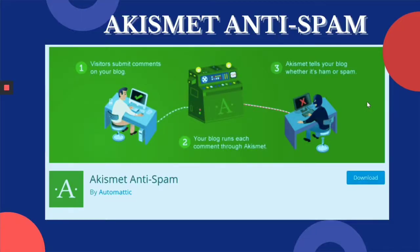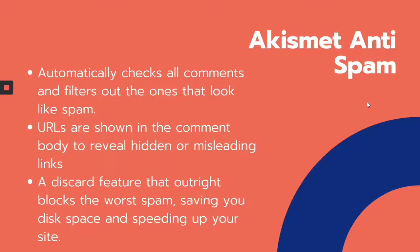First of all, we have Akismet Anti-Spam. Akismet Anti-Spam is a spam fighting service that protects billions of WordPress websites from comment and contact spam. There are many spam comments dropped in each session with spam links, and Akismet is the solution you will need. Features include automatically detecting all comments and filtering out the ones that look like spam, and checking URLs shown in the comment body to reveal hidden or misleading links. There is also a discard feature that blocks spam, saving your space and speeding up your site.